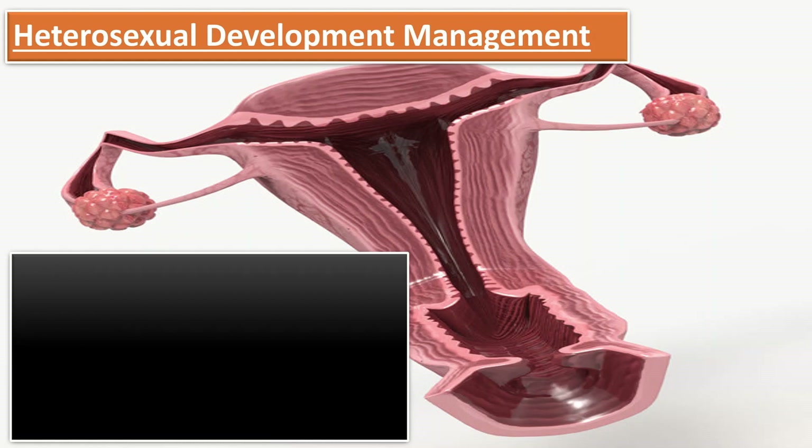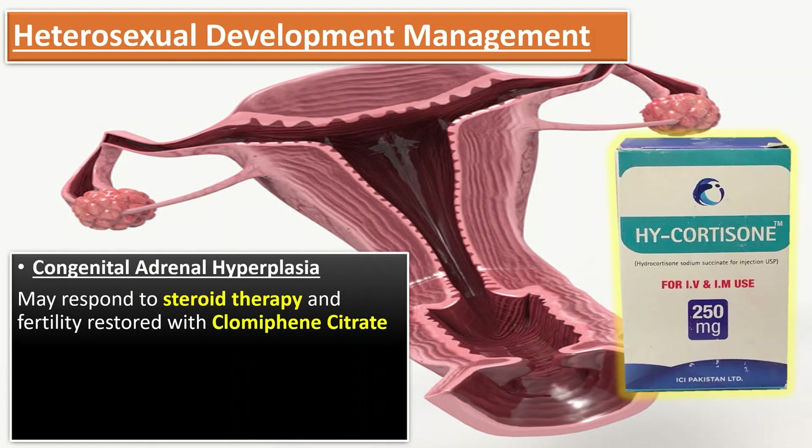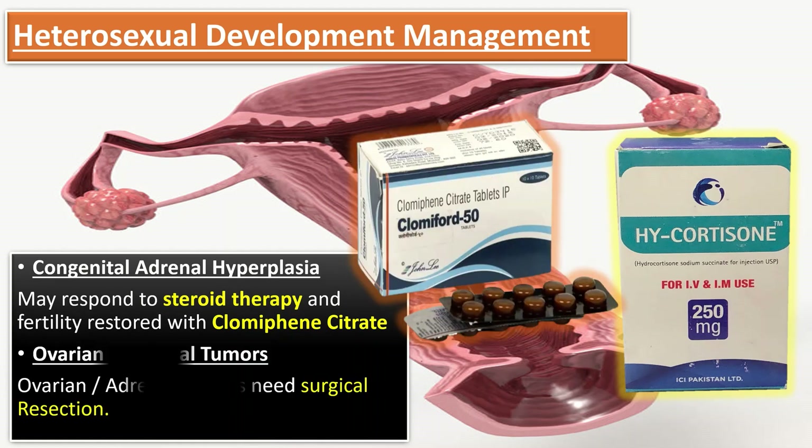For heterosexual development, patients with congenital adrenal hyperplasia may respond to steroid therapy and fertility is restored with clomiphene citrate. Ovarian and adrenal tumours require surgical resection.